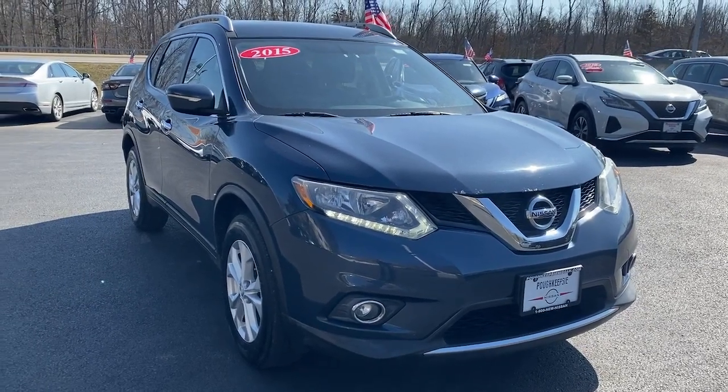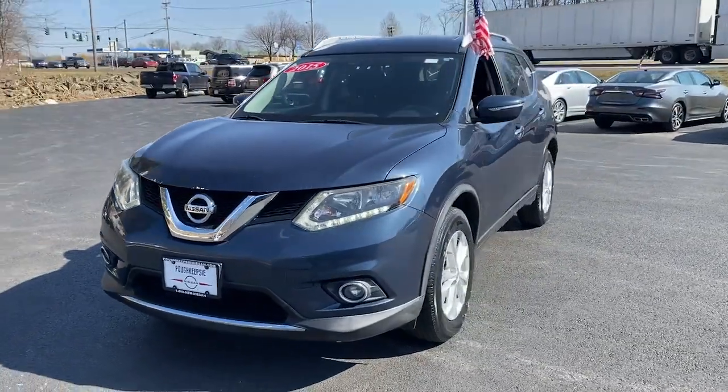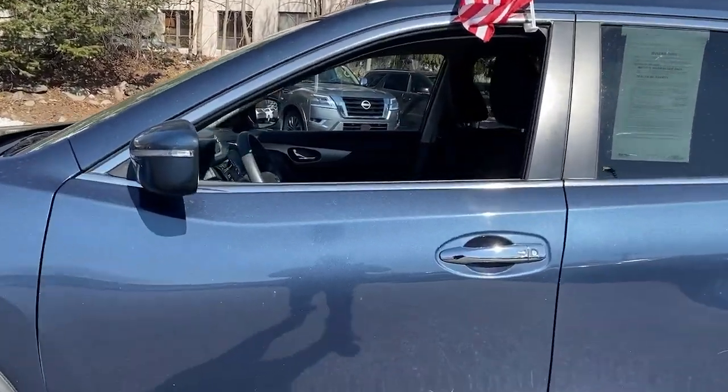Enjoy the view of this 2015 Nissan Rogue. This vehicle is an outstanding buy with fewer than 60,000 miles on the odometer. This feature-rich Rogue adds confidence and convenience to everyday life.